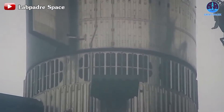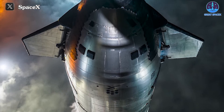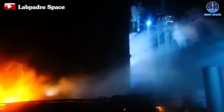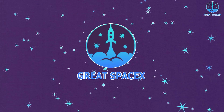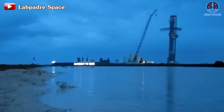Ladies and gentlemen, everything is set to take flight. SpaceX has successfully completed the final crucial test with Flight 3 hardware, the wet dress rehearsal. There is a lot to unpack from this test and many exciting plans to explore afterward. Join us as we delve into these details on today's episode of Great SpaceX.